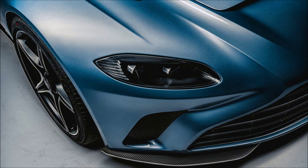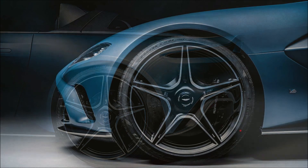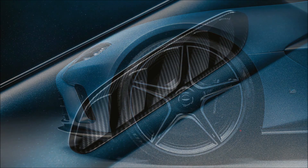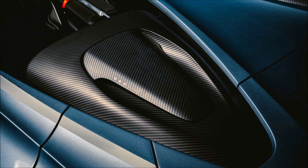At $950,000 with four options, if you can get on that list of 88 people, you're going to need some money. You'll also have to wait until the first quarter of 2021 to get this V12 Speedster.